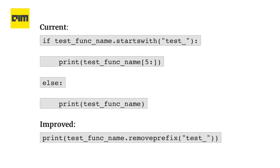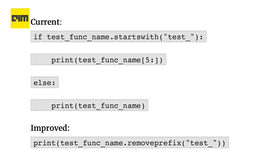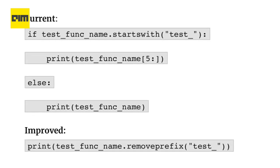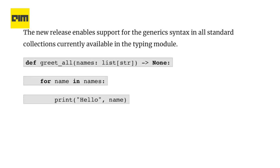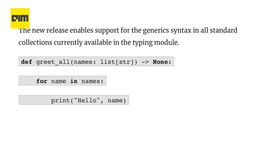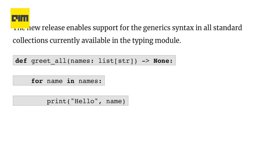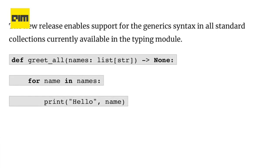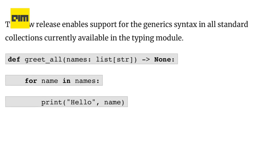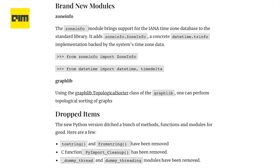The next feature is the new string methods. str.removeprefix and str.removesuffix have been added to easily remove an unneeded prefix or suffix from a string. The next highlight is that the built-in gets generic. Static typing was built incrementally on top of the existing Python runtime and constrained by existing syntax and runtime behavior, which led to the existence of a duplicated collection. The new release enables support for the generic syntax in all standard collections currently available in the typing module. Some other highlights include brand new modules and dropped items — I'll drop the link to the article in the description box below for more information.